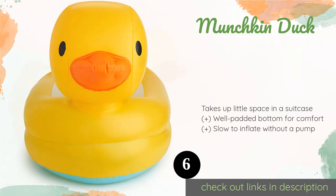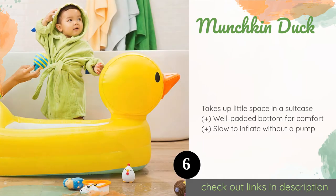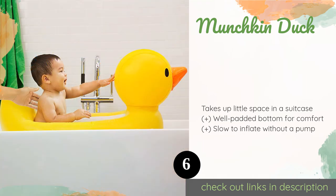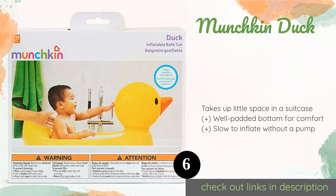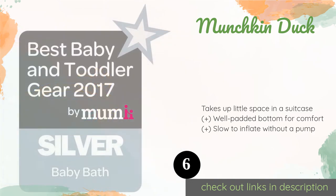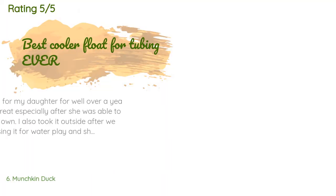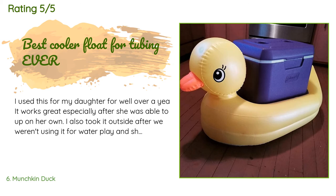The next product is the Munchkin Duck. In addition to being cute, the Munchkin Duck makes a great travel companion for safety in hotels, although many tots will enjoy using it at home too. This inflatable has a built-in disc that turns white when the water is too hot, or blue to indicate the ideal temperature. This product is available on Amazon for $12.